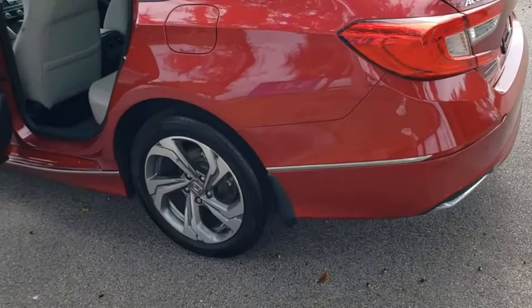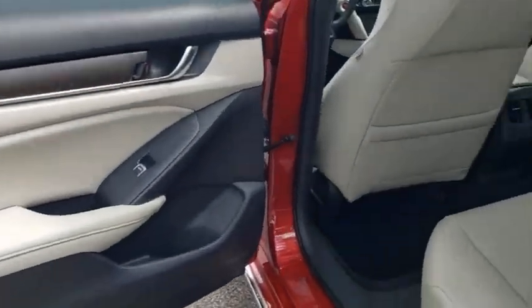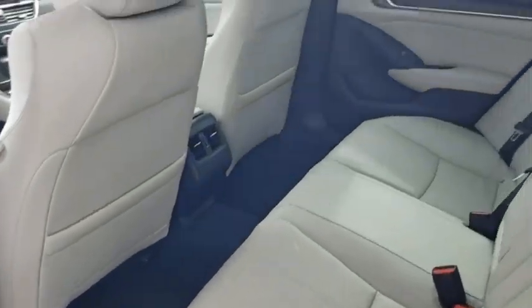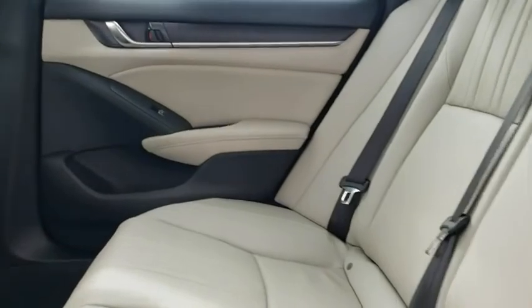Here are some of this vehicle's great options: backup camera, anti-lock braking system, steering wheel audio control, power passenger seat, keyless entry, remote engine start, traction control, stability control.